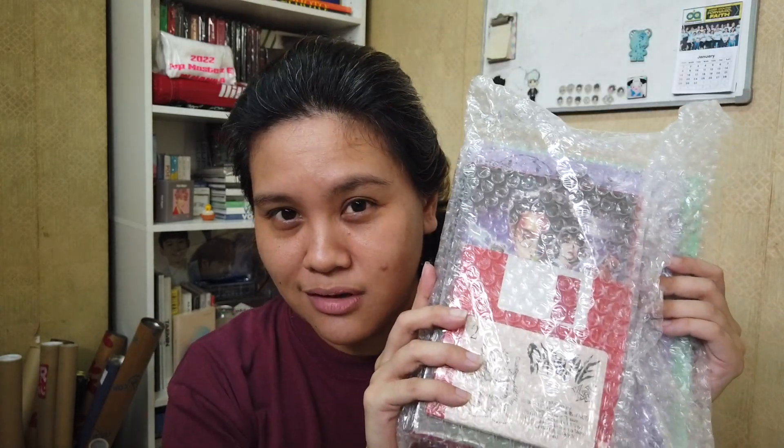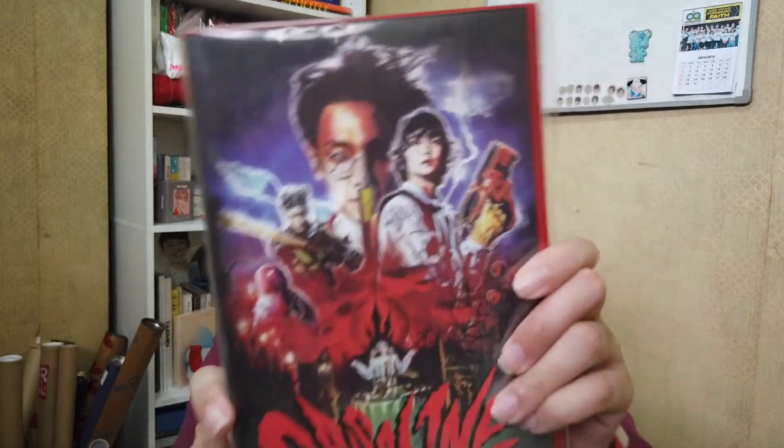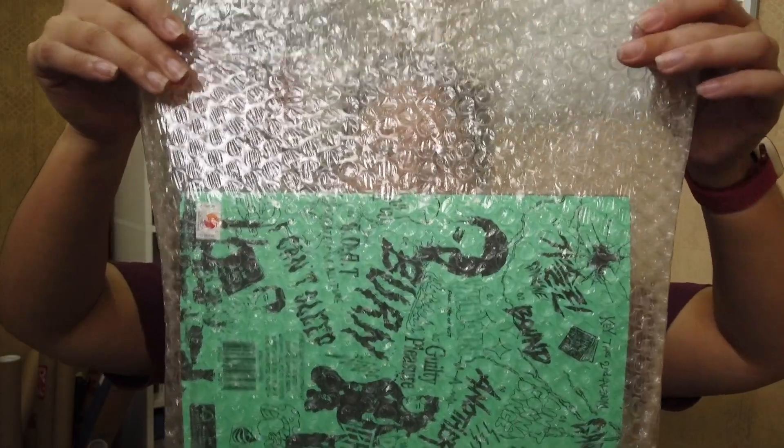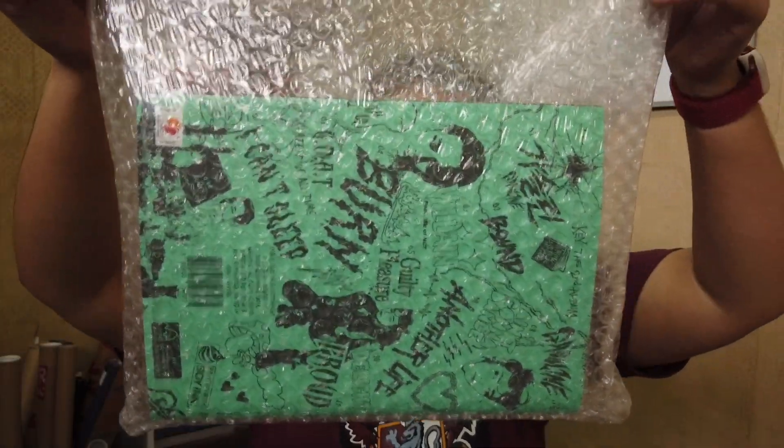Medyo way overdue na nga ito, kasi ito pa yung mga albums ni Key from Gasoline. So I have the floppy version, I also have the VHS version, and two booklet versions. One tip I can give you whenever you are not yet ready to remove the plastics of your albums is just keep it in the package parcel. It's actually a bubble wrap that's also a pouch, so you can just keep it there whenever you are ready to admire your albums.